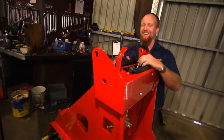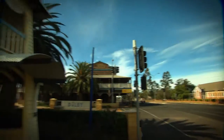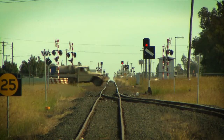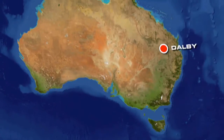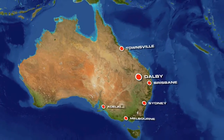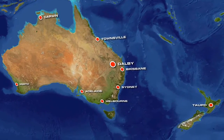Dingo Australia is an iconic Australian owned company. Originating from humble Queensland country town Dalby, just two hours west of Brisbane, the centre of eastern Australia, the Dingo brand is now an international success story, located throughout Australia and New Zealand.